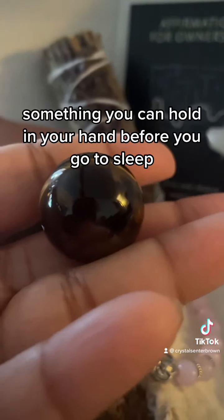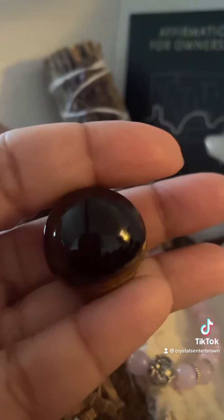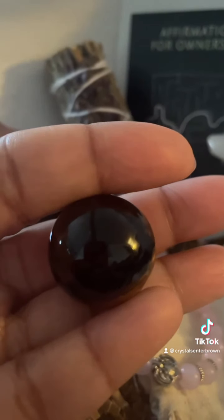And the final thing is something you can hold in your hand before you go to sleep to bring you back to that moment. All right, so try it out. Get some rest.